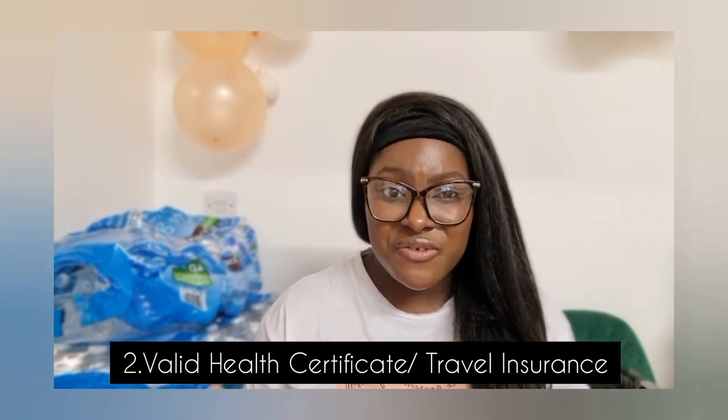Secondly, you need a valid health certificate. Nowadays what I mean by that is travel insurance — you need to get your own travel insurance. Some airlines include travel insurance in the flight cost; with Emirates they do that. When it comes to COVID-19, Emirates covers you in case you test positive in the country you flew into. Also, nowadays many countries ask for your COVID passport. If you have your COVID card — like the NHS card in the UK showing your first and second dose — you can show that or show it on the NHS app and you'll be fine.